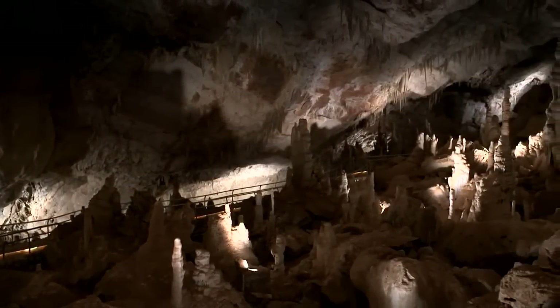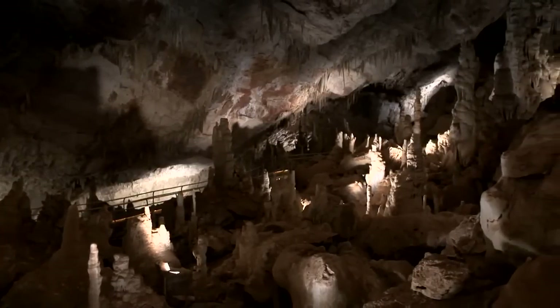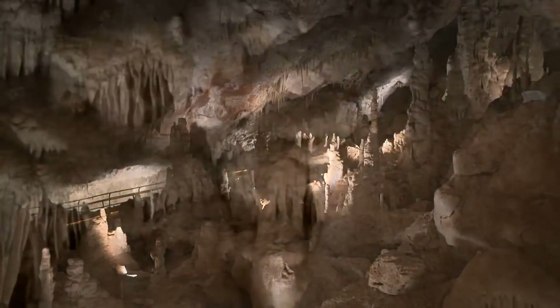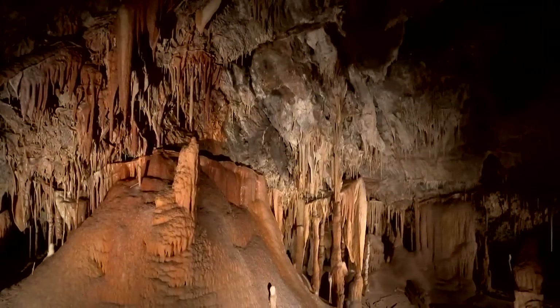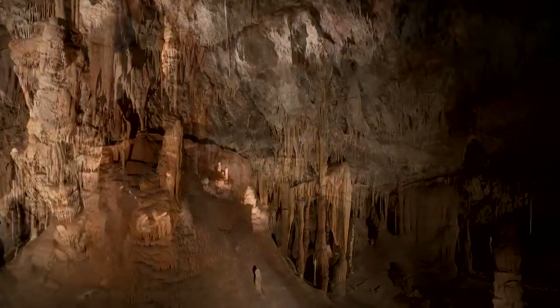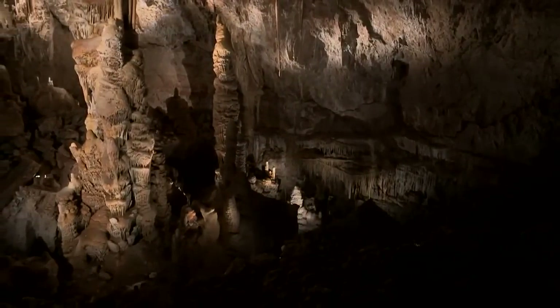Lights throughout the main chambers of the cave do a great job of letting you see the stunning formations. Because normally when our guests come through, we have a lighting system that's been designed for them, and it's gorgeous, and it highlights some phenomenal formations we have here. What's been missing, perhaps, is a little more darkness, daring, and discovery.